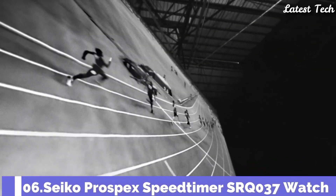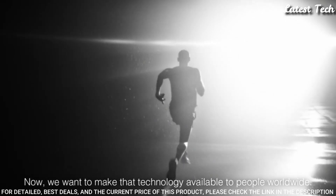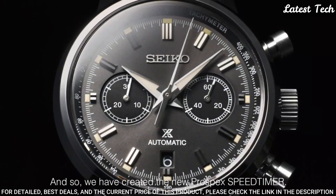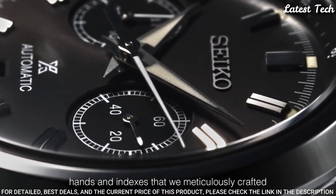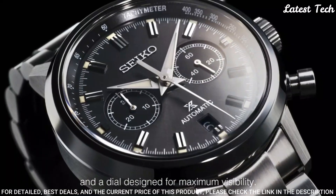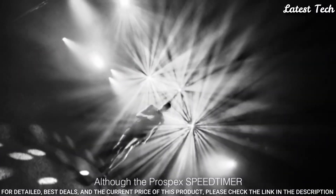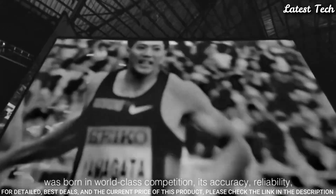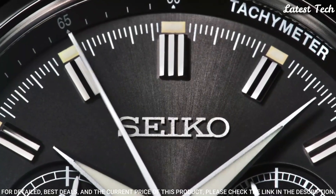Number 6: Seiko Prospex Speed Timer SRQ-037 Watch. Case Material Stainless Steel with Super Hard Coating, Case Thickness 15.1mm, Diameter 42.5mm, Lug-to-Lug 50mm. Crystal: Dual Curved Sapphire with Anti-Reflective Coating on Inner Surface. Lumibrite on Hands and Indexes. 3-Fold Clasp with Push-Button Release. Caliber Number 8R46, Movement Type Automatic with Manual Winding, Water Resistance 100m.